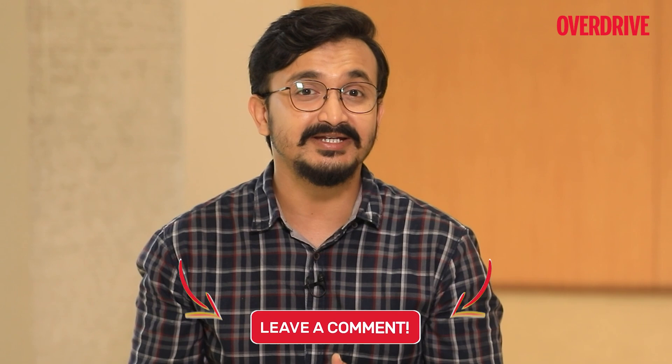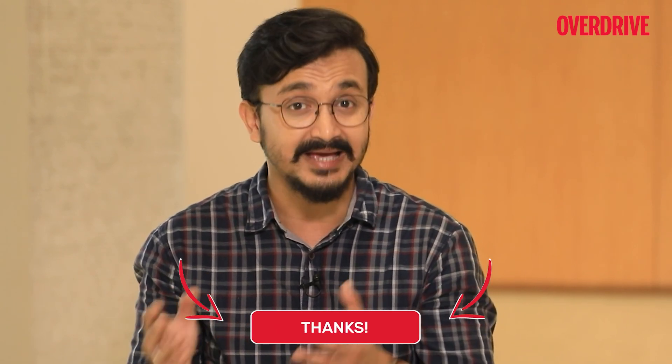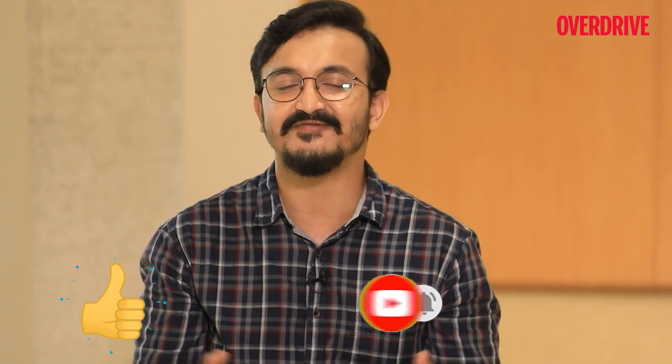Well, that's our bit on active safety features. I'll see you next week when we talk about passive safety features present in vehicles of today. Till then, hit the like button and subscribe to the YouTube channel of Overdrive and follow us on Instagram. I'll see you next week.